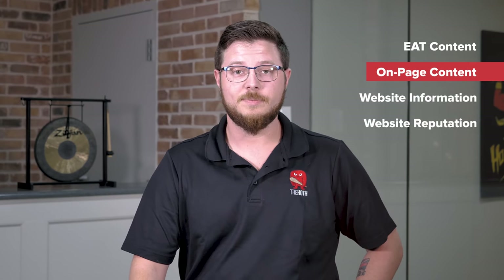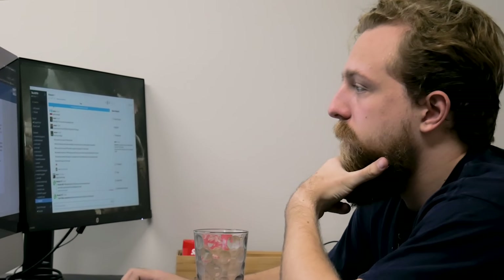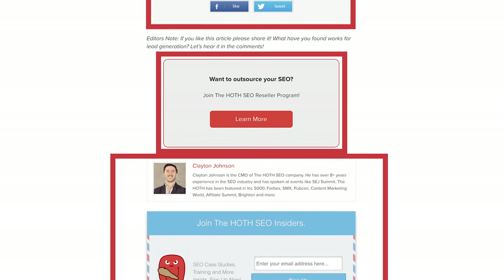The next factor Google examines is your on-page content, which can be split into three categories: main content, supplementary content, and ads. Main content is anything that directly helps your web page achieve its purpose — this includes text, images, and any other type of media. Your main content should be clear, detailed, and created with a lot of expertise, time, or effort. Supplementary content is other text, links, or media that help your page achieve its sole purpose and should improve your user's experience and help them stay on your page longer. Avoid using any material that may be distracting or unrelated to your main content, and eliminate any disruptive ads that may be disguised as supplementary content, as these can both damage your page quality rating.